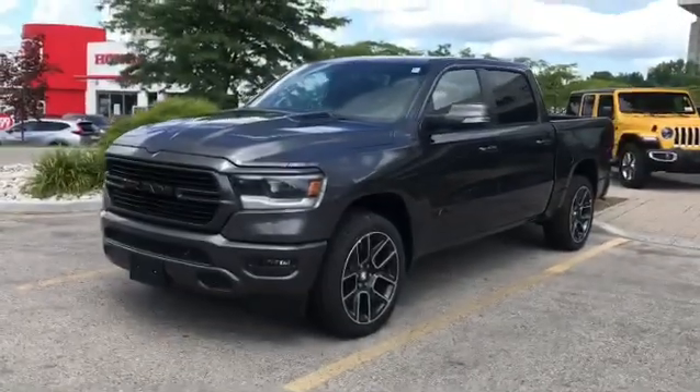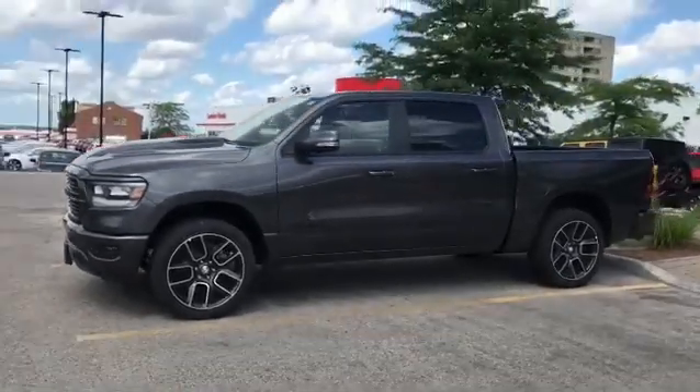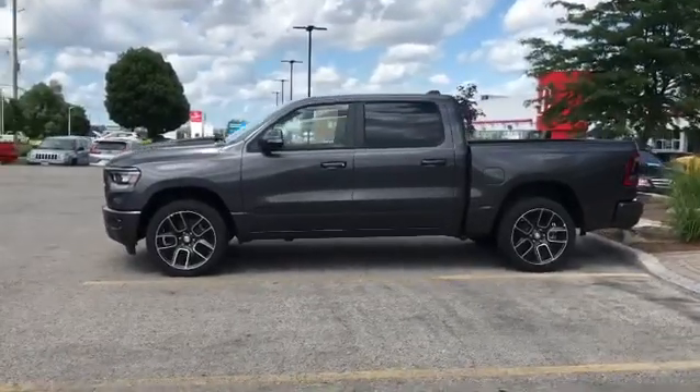Hi, this is Josh Parkinson here at Finch Chrysler on Parkie's Pick. Look at this beautiful truck that my repeat customers just purchased. We were going to go with the orange truck, but then you know what? We thought about it and this truck made so much more sense.